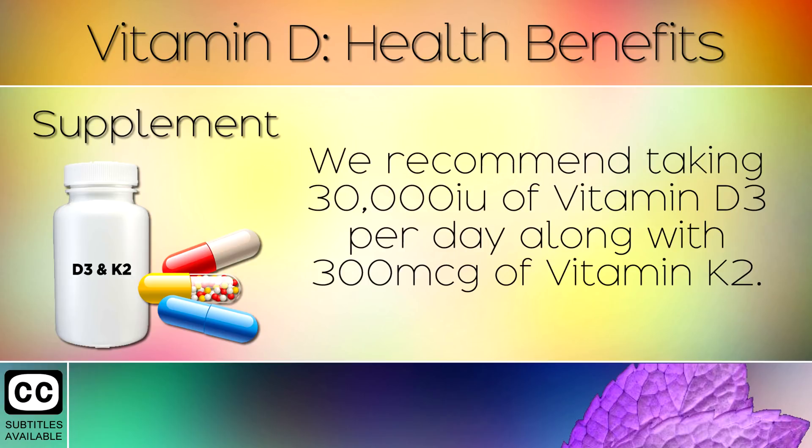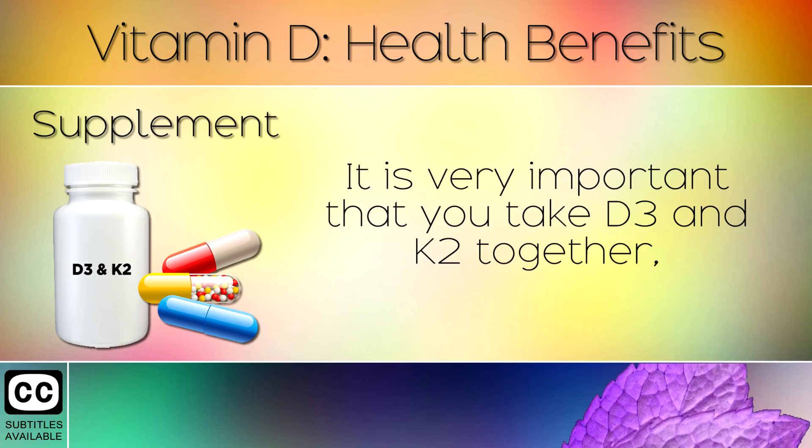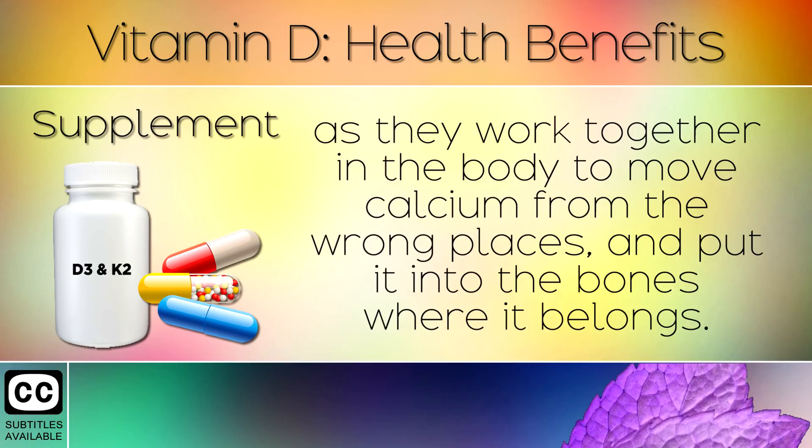Supplement. We recommend taking 30,000 international units of Vitamin D3 per day along with 300 micrograms of Vitamin K2. It is very important that you take D3 and K2 together, as they work together in the body to move calcium from the wrong places and put it into the bones where it belongs.